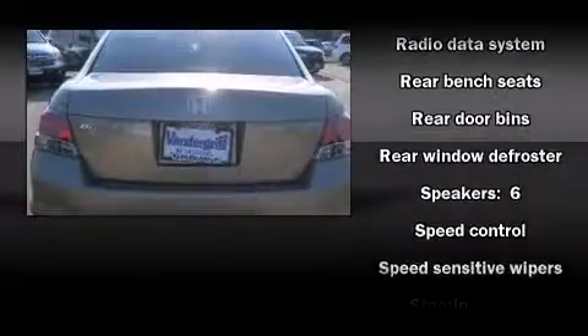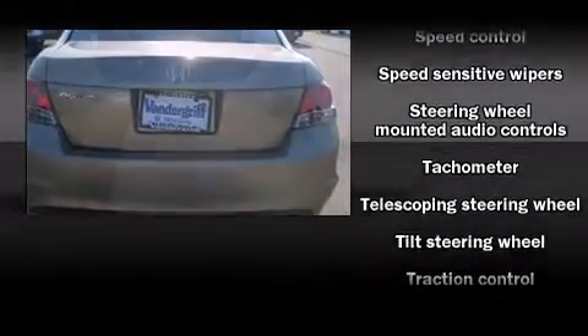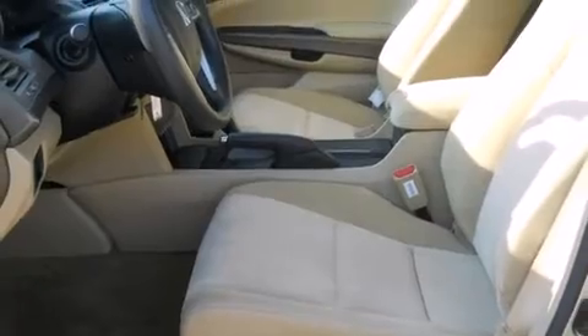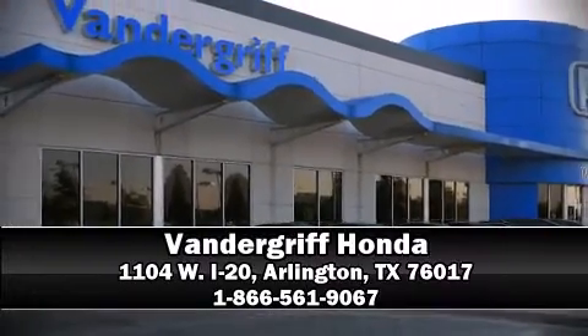Various mechanical systems are monitored by electronic stability control, keeping you on your intended path. A test drive is waiting for you. Call now to schedule an appointment at our dealership.